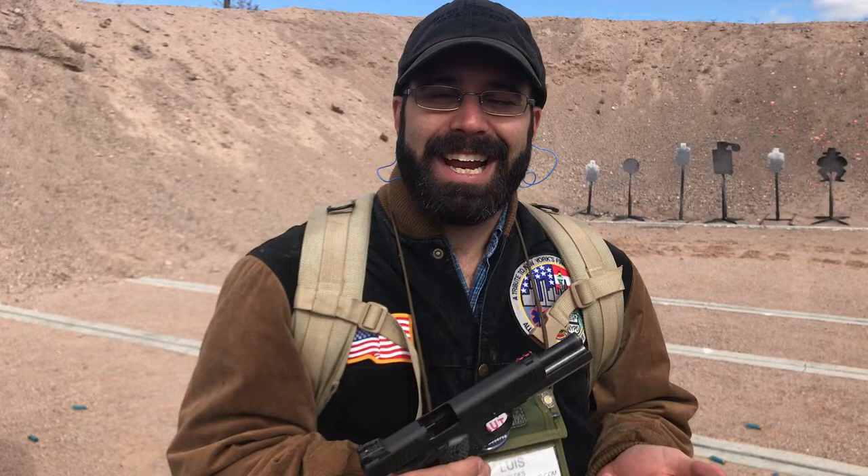Hey, this is Lewis. We're here at Rock Island Armory again, and today we're trying out the TCM 1911. It's chambered in their proprietary 22 TCM. It's supposed to be a hot little round — something like 2100 feet a second. I like the idea of hypervelocity, low recoil rounds. Personally, I have a FN PS90, and the big problem with that is you can't really get it in anything else. But here you have a classic 1911 platform in a really new hot cartridge. Let's see how it shoots.